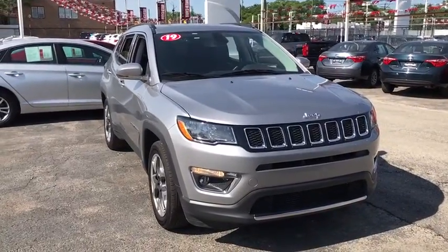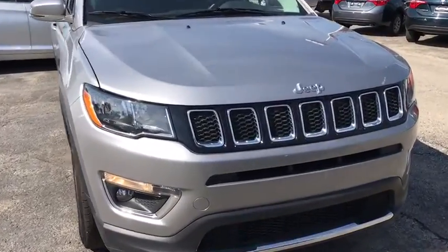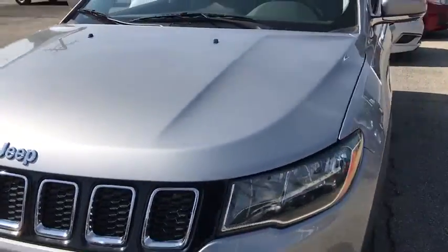Take a ride in the 2019 Jeep Compass. The Jeep Compass has a solid, sophisticated 16-valve engine.